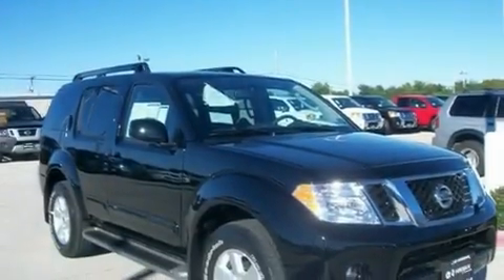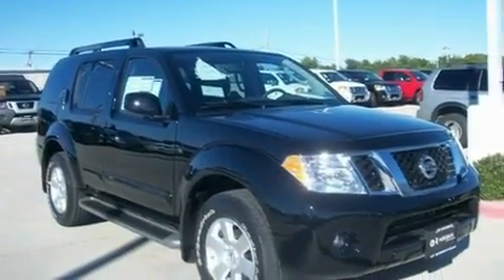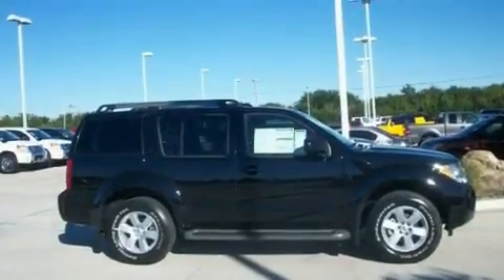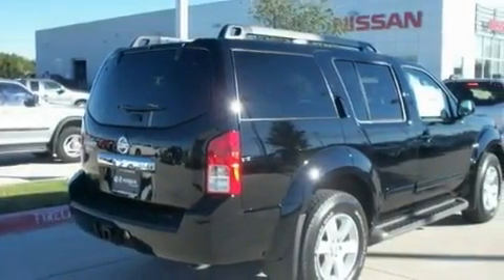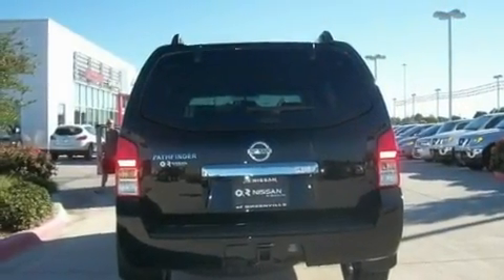Its top features include power-adjustable driver pedals, air conditioning with vents for rear seat passengers, cruise control, fog lamps, a full-size spare tire, a low-tire pressure indicator, rear impact crumple zones, a traction control system, a rear-view camera, and roof rails.